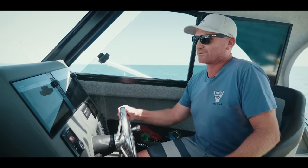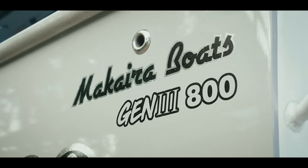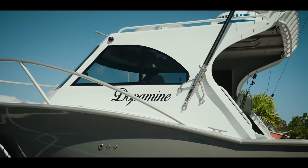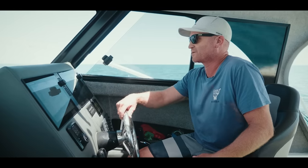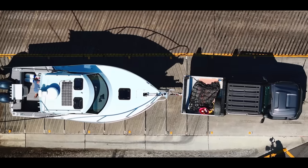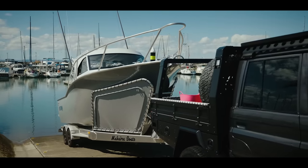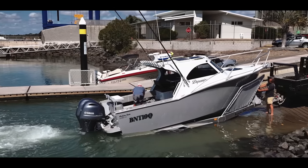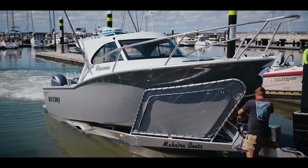I've always wanted to be involved in building a pretty nice plate boat. I rang around Australia and most of them were telling me three to four year wait. So I started researching New Zealand boats because I heard they were pretty up there with their quality. I nearly stumbled across Makaira, and as soon as I saw the flared bow I was pretty much hooked. I just knew they'd go the way they do. And the 8mm plate and the way they're built — they're pretty awesome machines that I don't think you can really match in Australia.